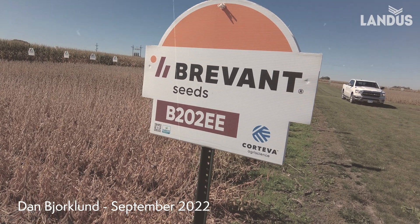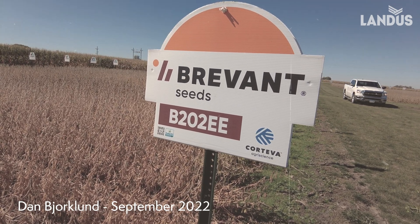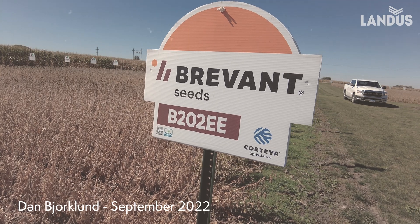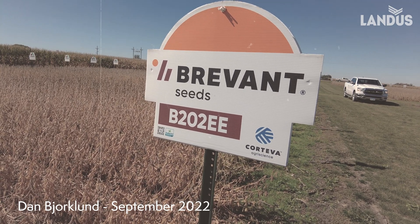Soybean cyst nematode, which I think is going to be the leading factor in yield reduction from this year on, especially with the dry air stress conditions we've had.